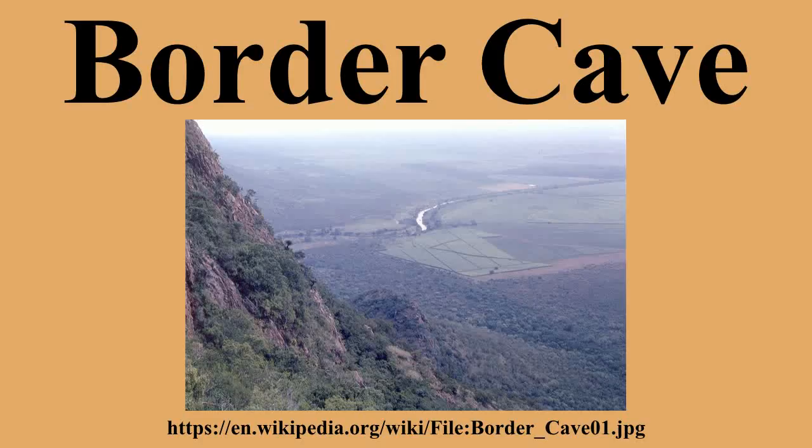The west-facing cave, which is near Ngwavuma, is located about 100 meters below the crest of the Lubombo range and commands sweeping views of the Swazi countryside below. It is semi-circular in horizontal section, some 40 meters across, and formed in Jurassic lavas as a result of differential weathering.